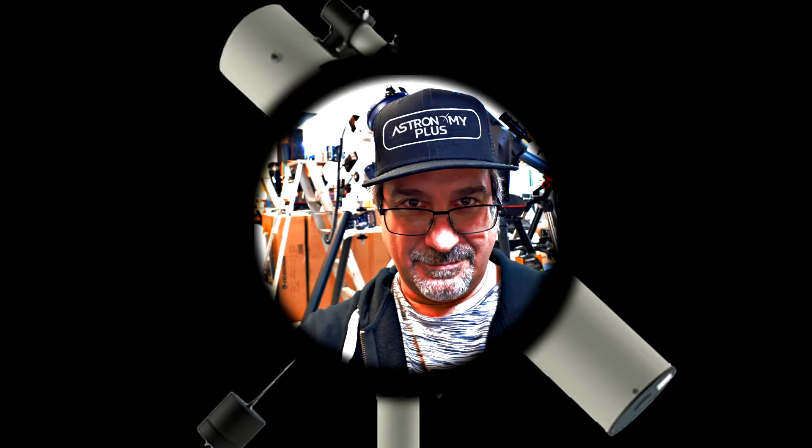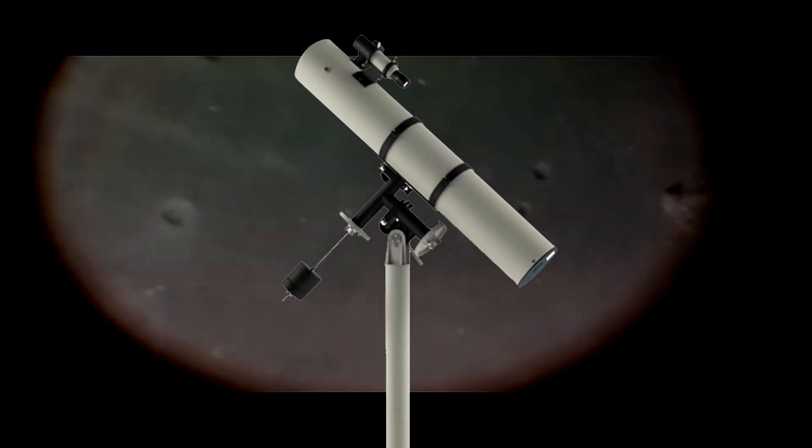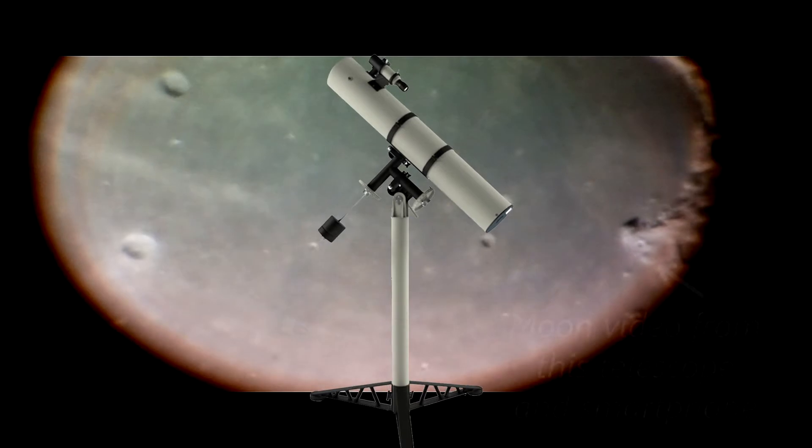Hi, this is Stefano Pando from Astrovega. In this video, I'm going to introduce you to my first telescope when I was eager to become an amateur astronomer.